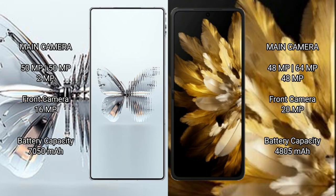Red Magic 10 Pro Plus features a rear triple camera setup: 15MP plus 15MP plus 2MP, and a 16MP front camera. Oppo Find N3 also features a rear triple camera setup: 48MP plus 64MP plus 48MP, plus an additional 48MP, and a 20MP front camera.